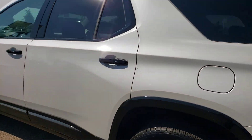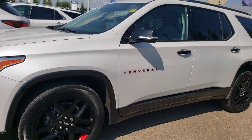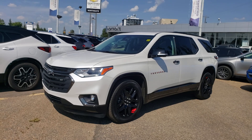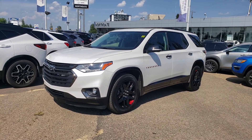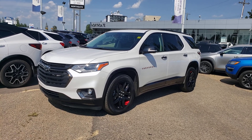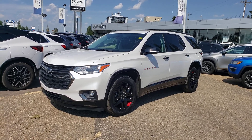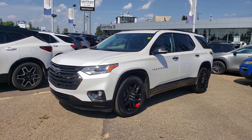So there you have it — just a quick overview of this beautiful 2020 Chevrolet Traverse Premier Redline. As you can tell, I'm a big fan myself. Like I said, I own one and it's been nothing but good to our family. If you have any questions feel free to get in touch. My name is Tony and you can reach me here at 780-886-0220. Thanks for watching.